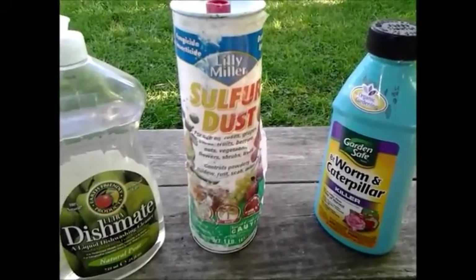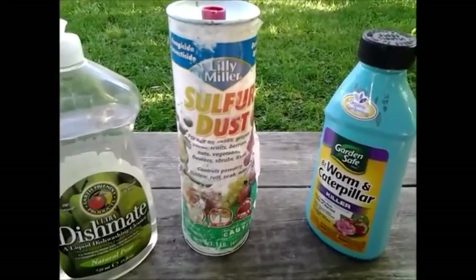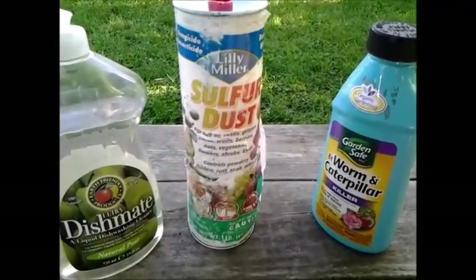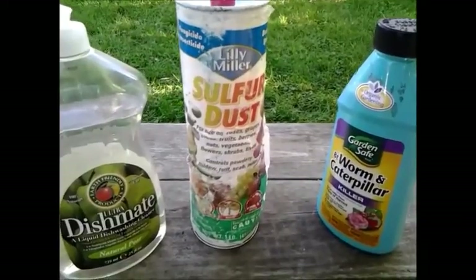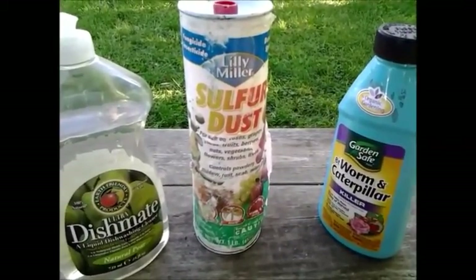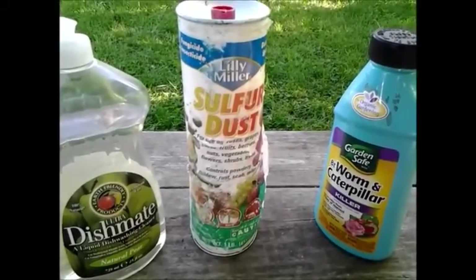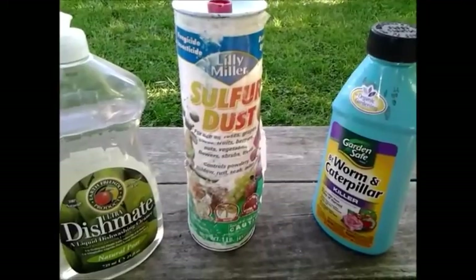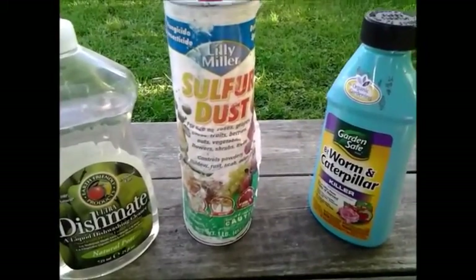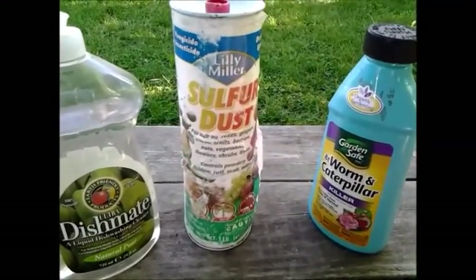I like to use as narrow of a pesticide or insecticide as I can. By that I mean I would like to kill only the bug I'm after. I like to clearly identify which exact pest I'm looking at and kill just that one, because there are beneficial insects that I want to keep in my garden — ladybugs, praying mantises for instance. I want those bugs around my garden because they eat bad bugs.